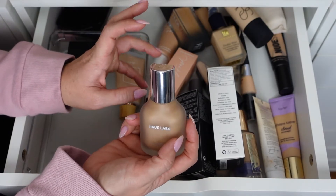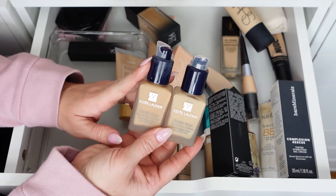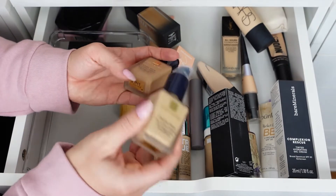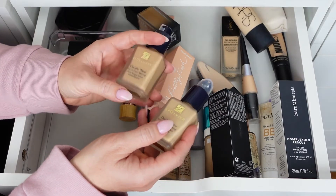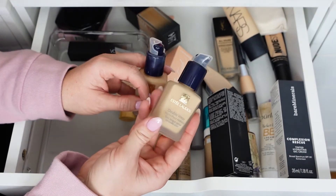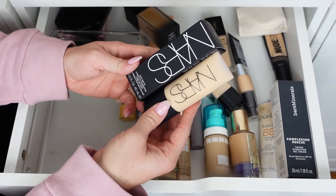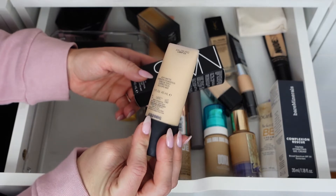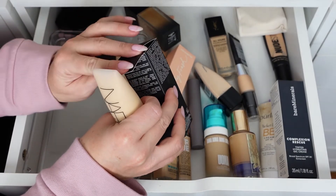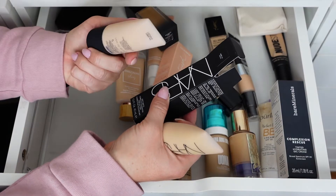The Estée Lauder Double Wear — it doesn't come with a pump but you can buy one separately, and I prefer pumps. I have it in 2N1 which is my lighter shade and 3N1 Ivory Beige as my updated shade. Keeping 3N1, passing on 2N1 — it's actually really light and starting to break down. I love this foundation, it lasts all day. The NARS Soft Matte Complete Foundation in Salzburg light 3.5 and Vienna light 4.5 — both are super light and will get passed down.